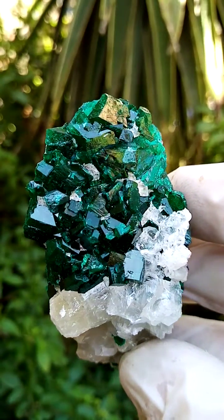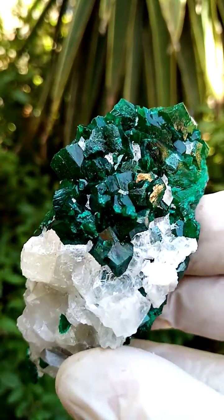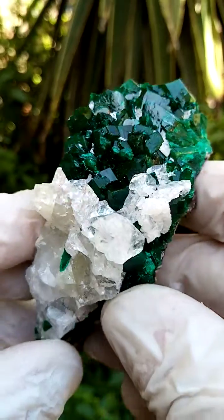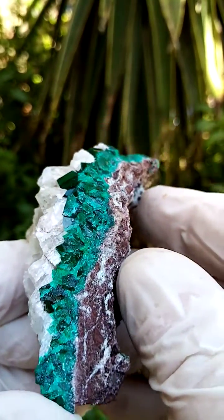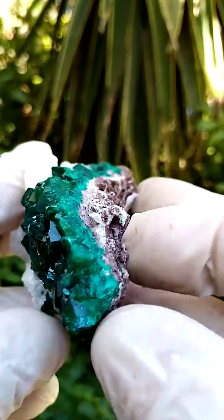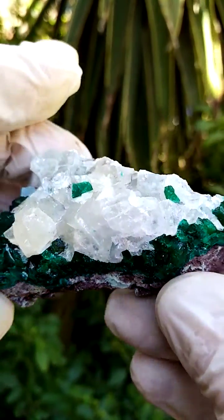Also the size of the crystals are substantial — all the way from the Tantara mine in the Katanga, a palm-sized specimen. Let me just take you through the edges as well. The lawn of the Dioptase goes right through, sitting on a very thin crust of dolomite.